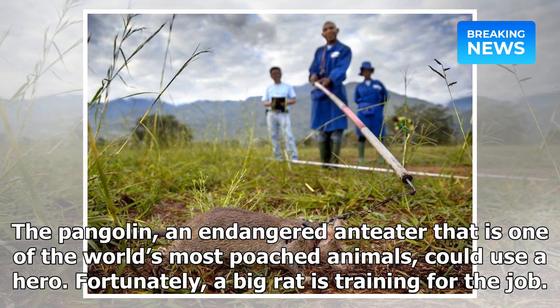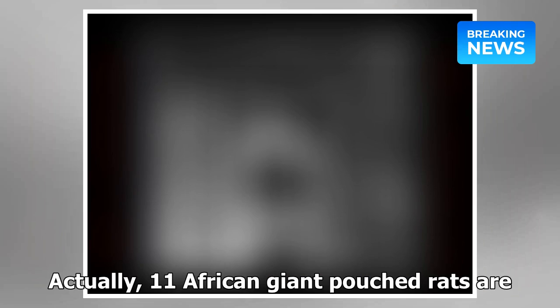The pangolin, an endangered anteater that is one of the world's most poached animals, could use a hero. Fortunately, a big rat is training for the job — actually, 11 African giant pouched rats are.